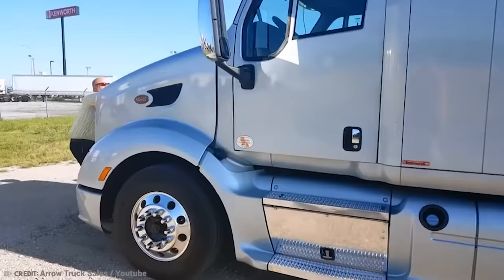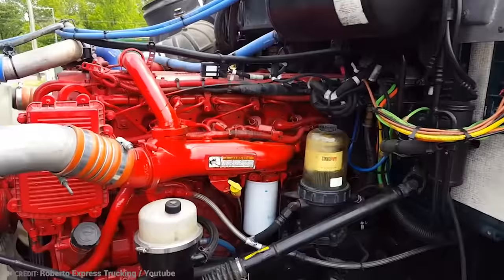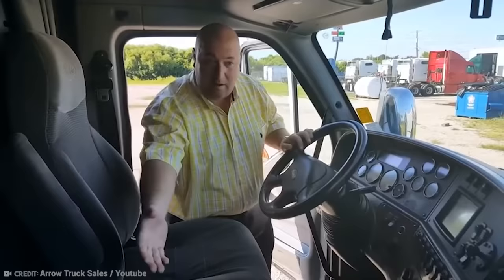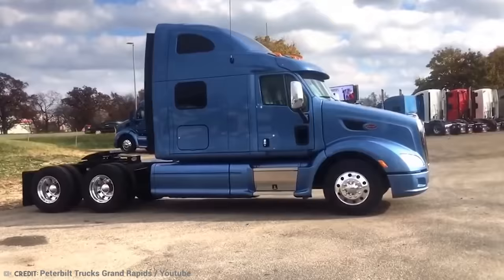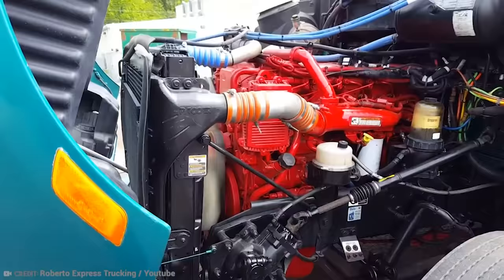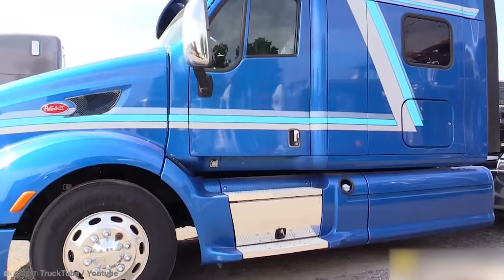Fast forward to today and you can buy the ultimate logging truck, the Peterbilt 587. It's an aerodynamic model that replaced the 387, available in single or sleeper cab variants with axle ratings up to 46,000 pounds, designed specifically for highway usage. The 587 received the EPA's SmartWay certification in 2010. It is powered by either a PACCAR MX engine rated at 380 to 485 horsepower, or a Cummins ISX-15 engine rated at up to 600 horsepower. That's a lot of horses.